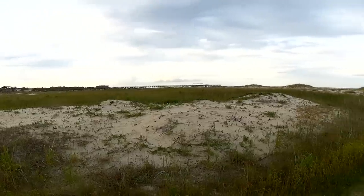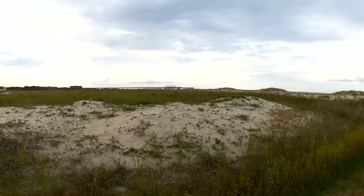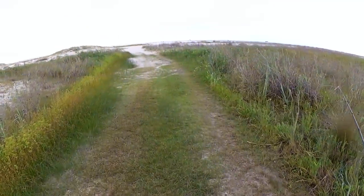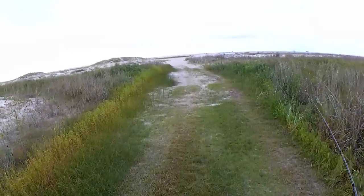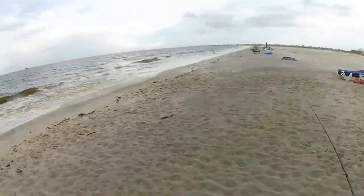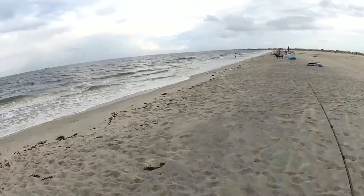A big storm came through years ago and all this used to be under water — now it's all a beach. That pier doesn't even make it to the water. As you can see, the tide is a lot higher today.